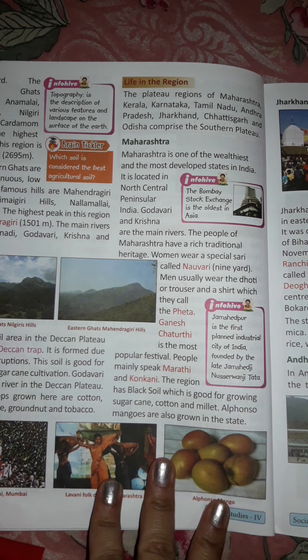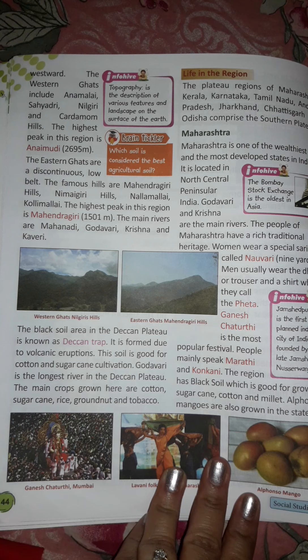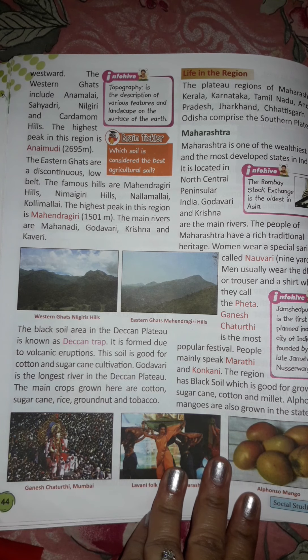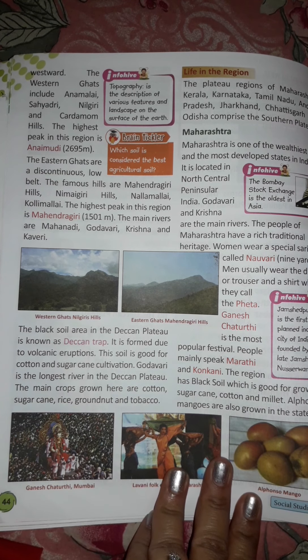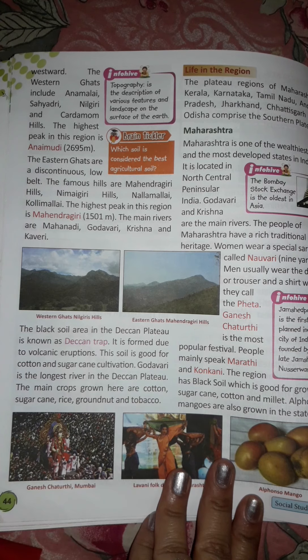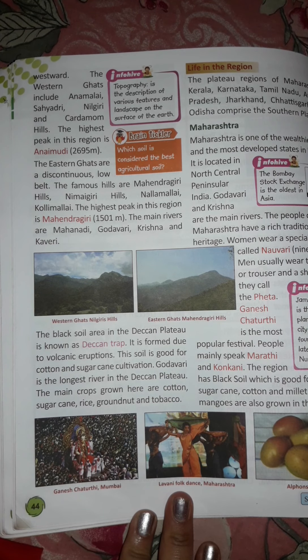The black soil area in the Deccan Plateau is known as the Deccan Trap. It is formed due to volcanic eruption, which occurs when lava and gas are discharged from a volcanic vent. The northwest has black soil which is good for cotton and sugarcane cultivation. Godavari is the longest river in the Deccan Plateau. The main crops grown here are cotton, sugarcane, rice, groundnut, and tobacco.